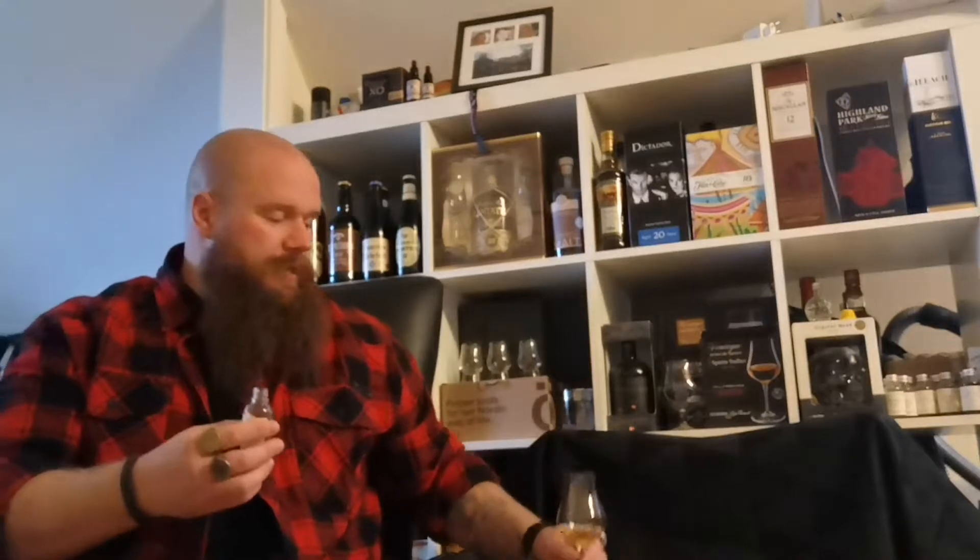Let's just dive in and nose and taste it. There's no sponsored content in this video and as always everything on this channel is just my opinion. It is unfortunately chill filtered and artificially colored.